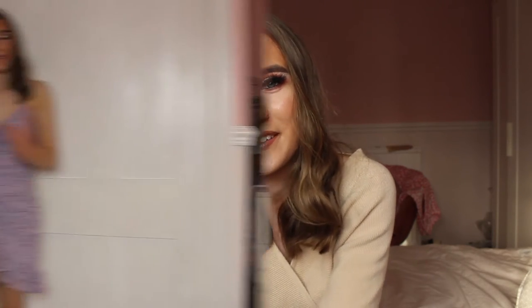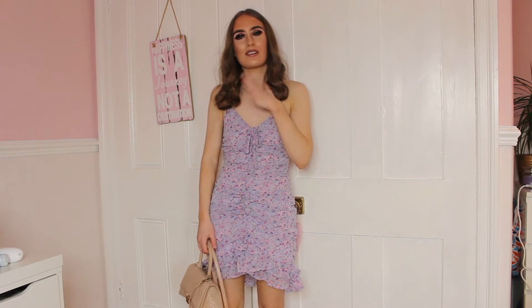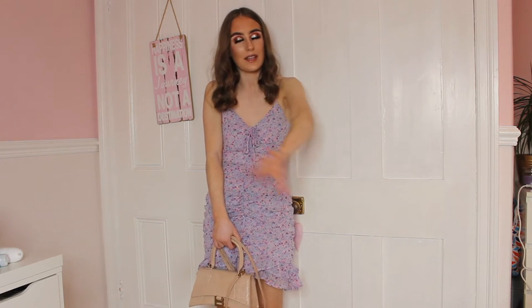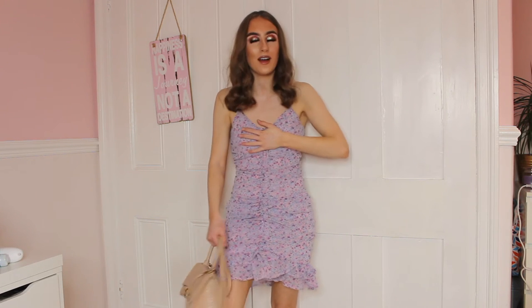I'm obviously very excited to film this video because I just get to try on clothes, which is one of my favourite things to do. Before I get into this video, please make sure to leave a thumbs up, a comment down below, and also subscribe. First outfit — please ignore the fact that my foundation is a little too dark, and I have a really old tan on which is barely there.